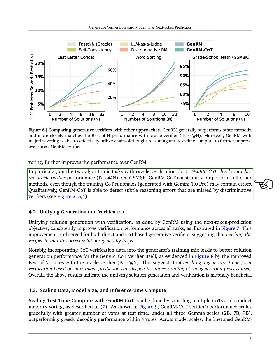On GSM8K, GenRM-CoT consistently outperforms other methods, demonstrating its ability to identify subtle reasoning errors that discriminative verifiers might miss.